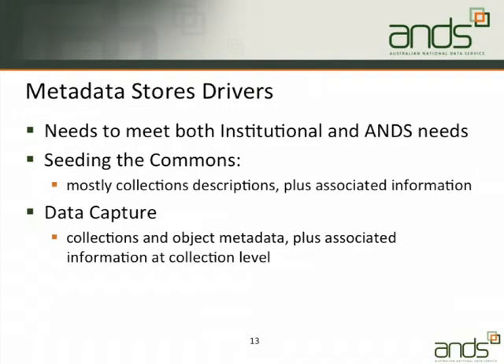So what are the drivers for the metadata store? I've already talked about the paucity of metadata in the existing data solutions. Something you're providing as a metadata store needs to meet your needs as an institution for managing rich metadata, our needs to get feeds of information about collections, and also needs to solve the problems for seeding the commons and for data capture — remembering that all of the data capture funded universities have also got seeding the commons money.